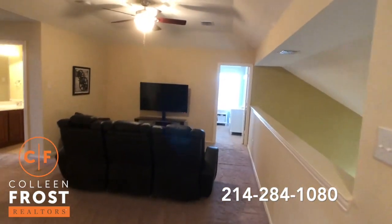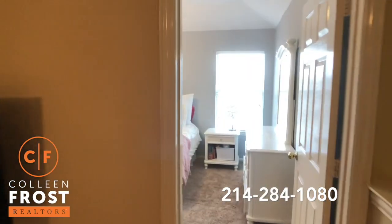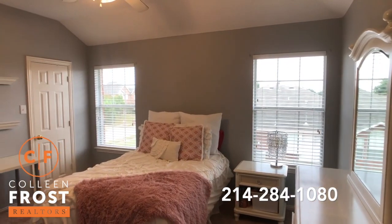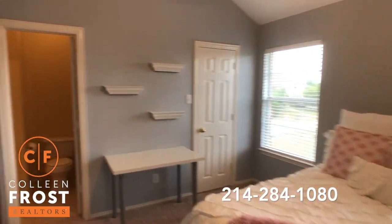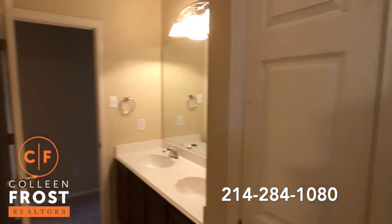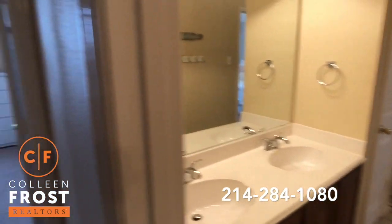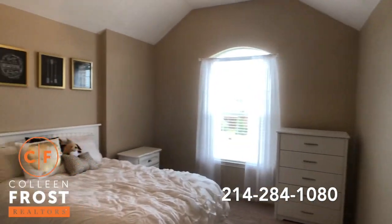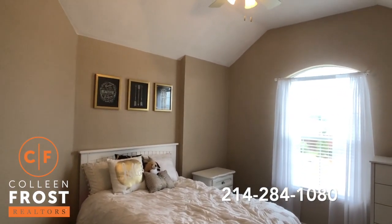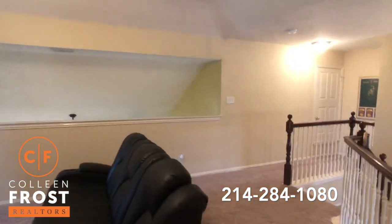Come through the game room. Here we have our second secondary bedroom upstairs. In through the Jack and Jill, out to the hall. Something that's really important to point out is we have dual sinks. And then here we have our third secondary bedroom upstairs — great tall ceilings, move-in ready.